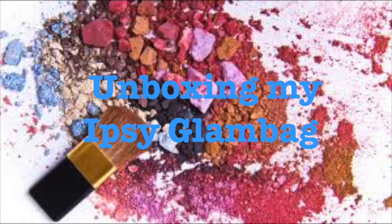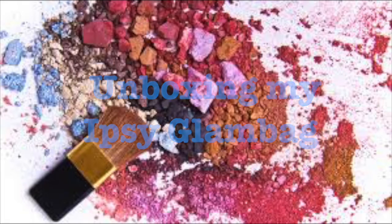Happy Monday everybody! Today I got my glam bag, my ipsy bag, in the mail. I'm showing this side because I tried showing it before and showed my address, and I don't want you all to know where I live. I got my glam bag, I didn't unbox it yet, and I'm going to show you all what's inside. It's like Christmas!